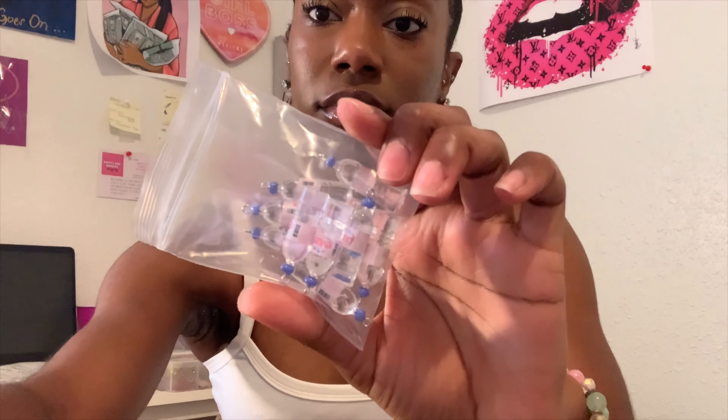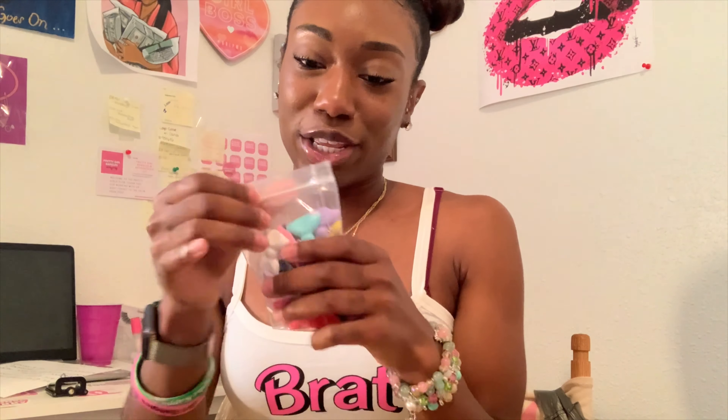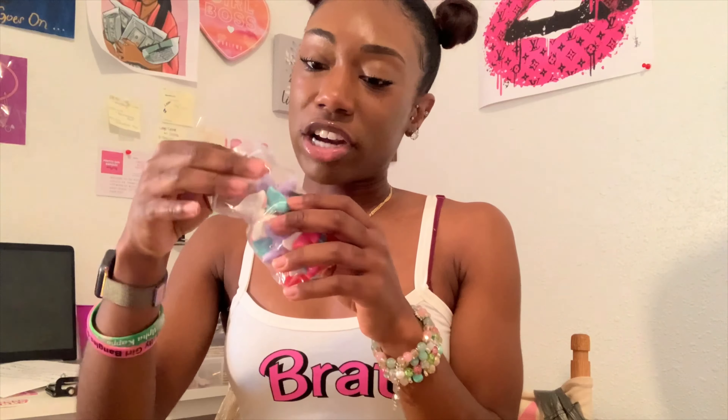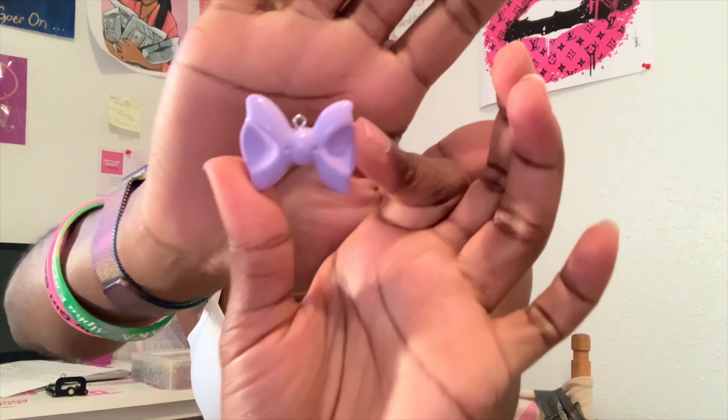Y'all like them so I got some more, hopefully you all like these too. Next I got these little simple water bottle charms. I'm starting to transition into like the cartoony type of charms - that makes sense, I don't know how else to explain it, other than like the metal charms. But these are just little water bottles and they are Evian, and I think I got 10 of those.